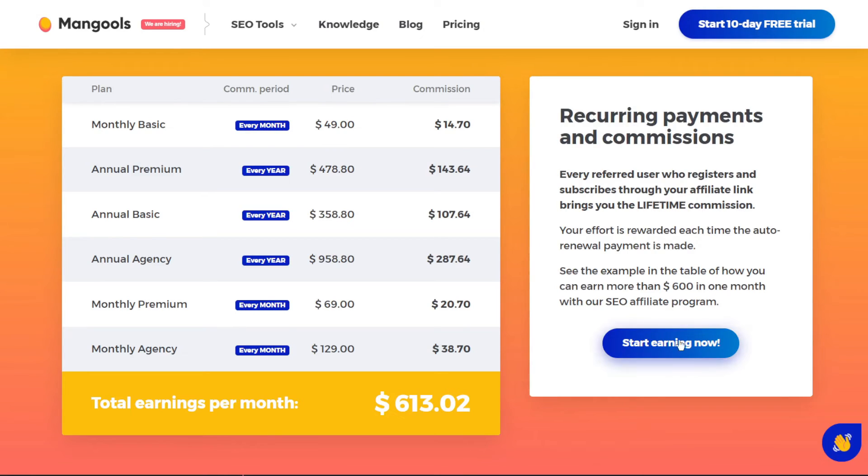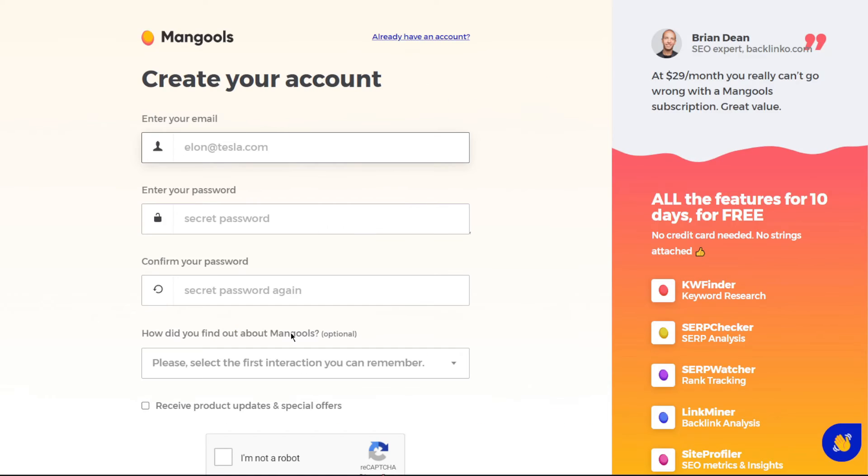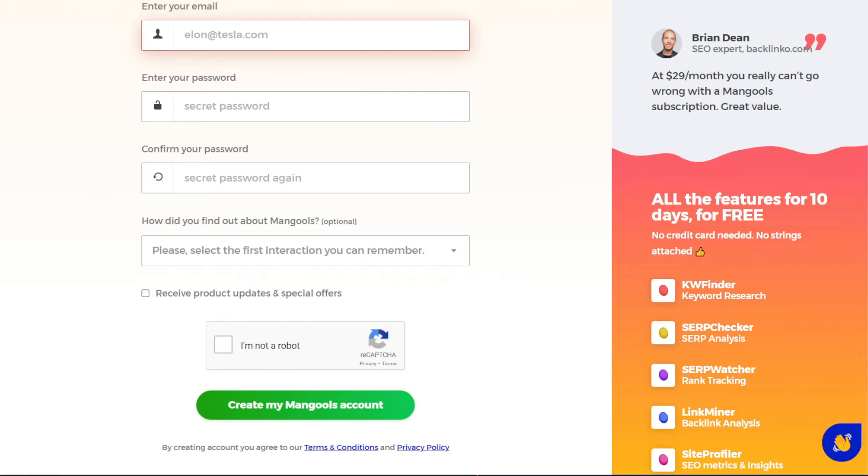To become an affiliate, simply click on 'Start Earning Now' over here, which will take you to a page where you will need to click on 'Don't Have an Account' to make one. And after you have, you will be able to retrieve your affiliate link, which I will then show you how to use.